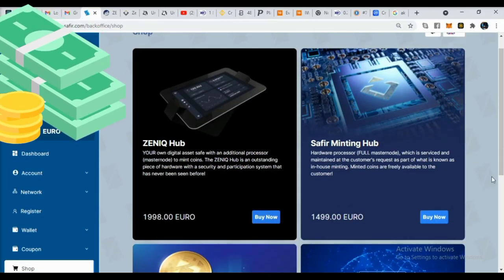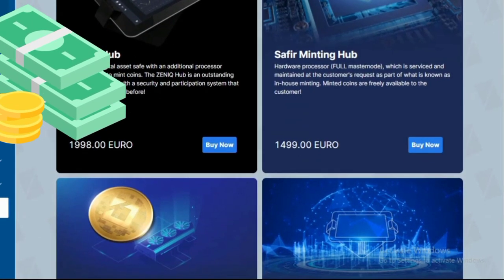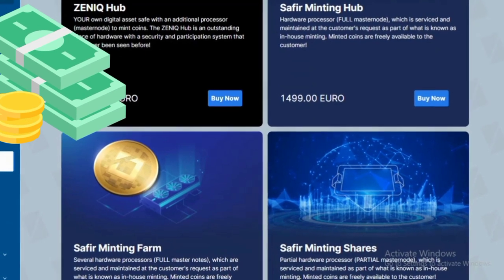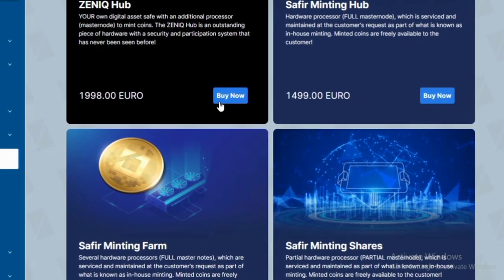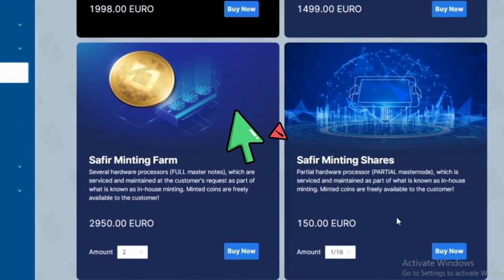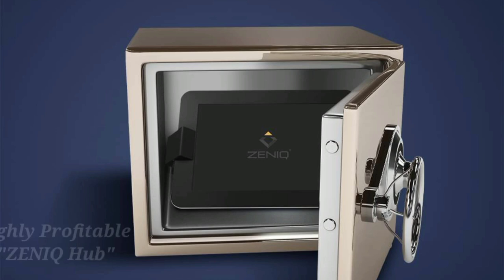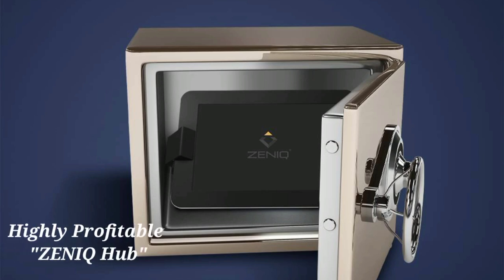If you have capital and need real money in the short run, I would advise you to buy the bigger package, which is the hardware hub shipped to your destination or home. Or you can buy the Safia Minting Farm to earn heavily on a daily basis.